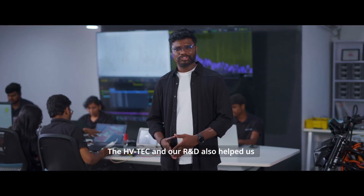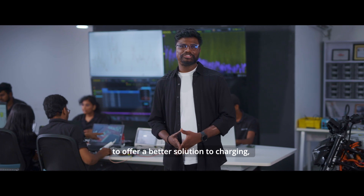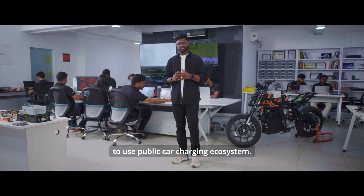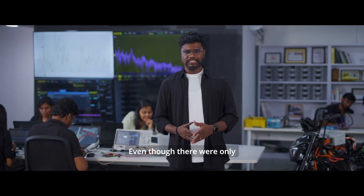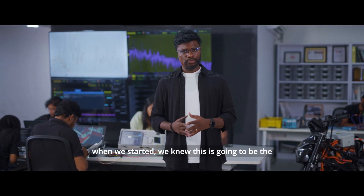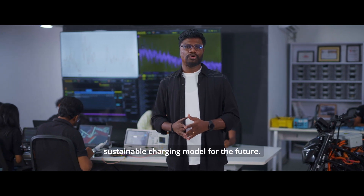The HVTEC and R&D also helped us to offer a better solution to charging. Rapti HV is the first and only motorcycle in India to use the public car charging ecosystem. Even though there were only 350 chargers roughly across India when we started, we knew this is going to be the sustainable charging model for the future.